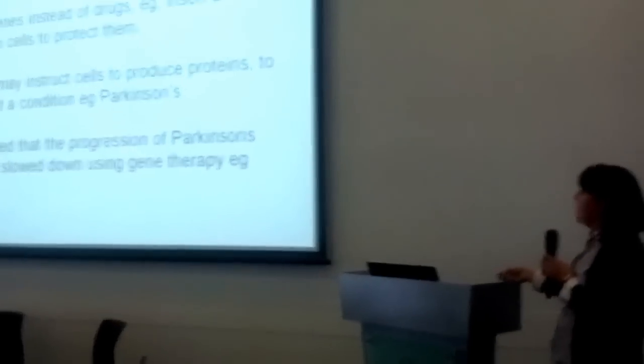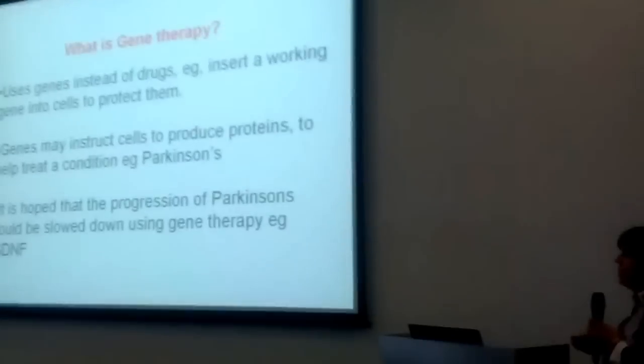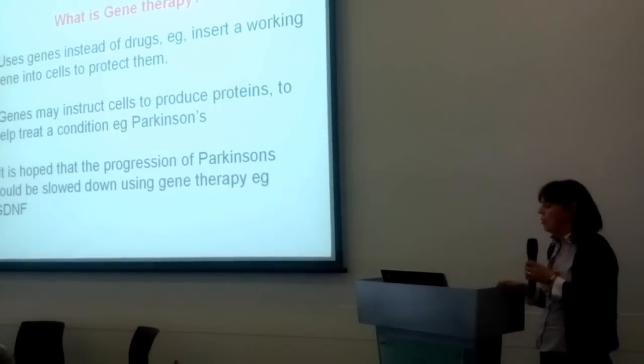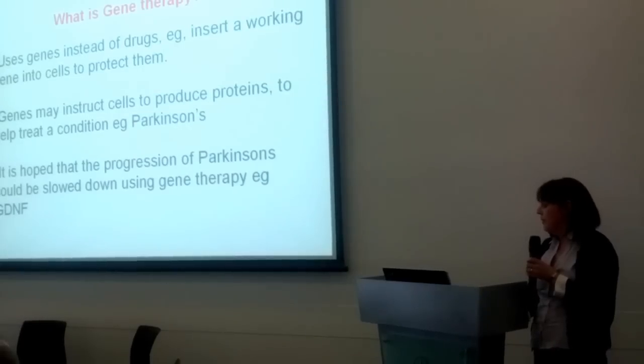The progression of Parkinson's could be slowed using gene therapy, for example, with the use of a protein called glial cell line-derived neurotrophic factor.